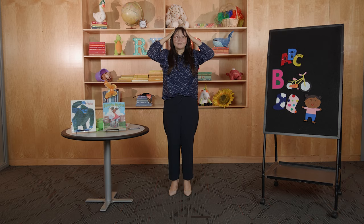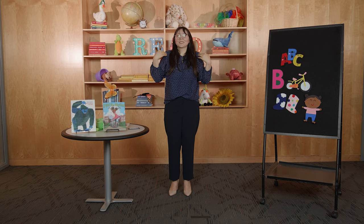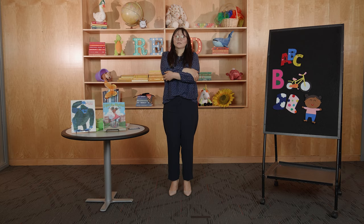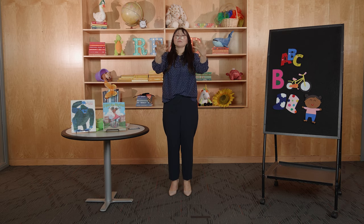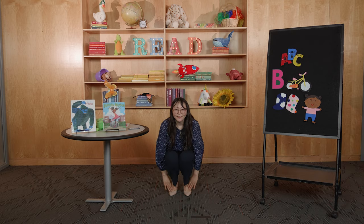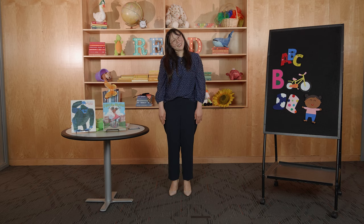Head — cabeza — shoulders — hombros — hips — caderas — elbows — codos. And of course give yourself a big, big hug. And your hands — las manos — knees — las rodillas — and feet — los pies. Very good.